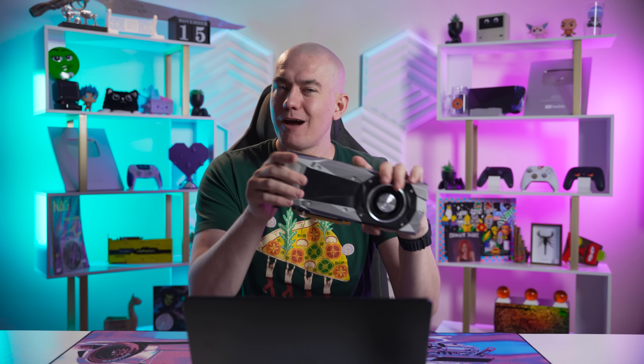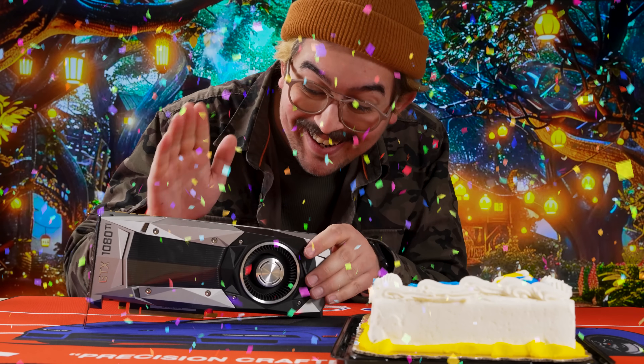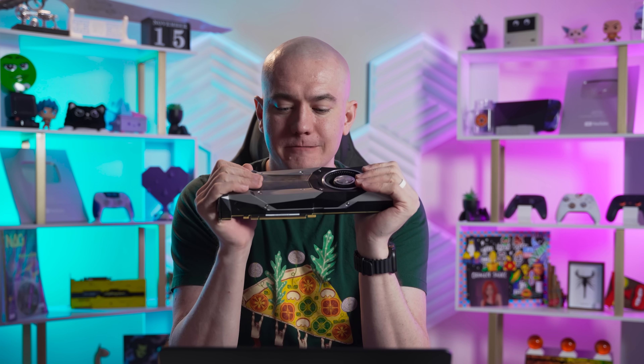That begs the question: how are these bad boys holding up as we approach the 1080 Ti's 8th birthday? We're going to run this card through its paces in a slew of recent titles to see just how viable it is to still be rocking this old geezer in your PC.